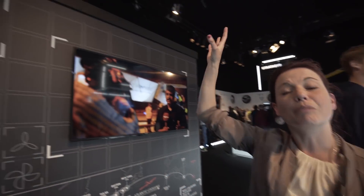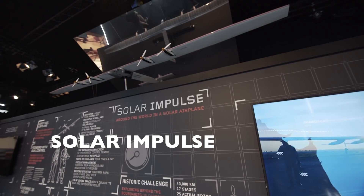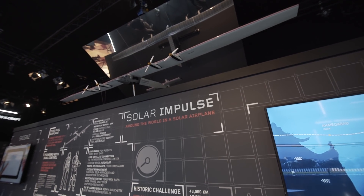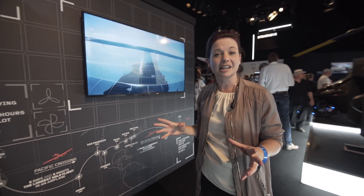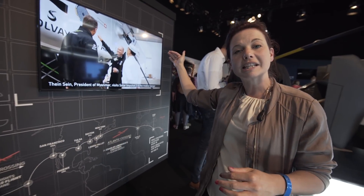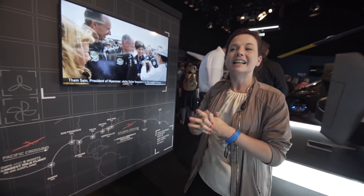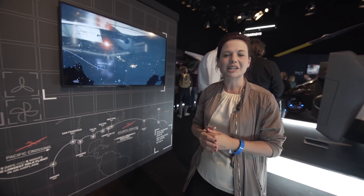You'll see above me is the model of Solar Impulse 2 — the plane that Bertrand Piccard and his co-pilot flew around the world. It has a wingspan in reality wider than a jumbo jet, so it really is a spectacular sight when you see it in the sky. The entire top of that wingspan is covered in at least 17,000 solar cells which have powered it around the world.